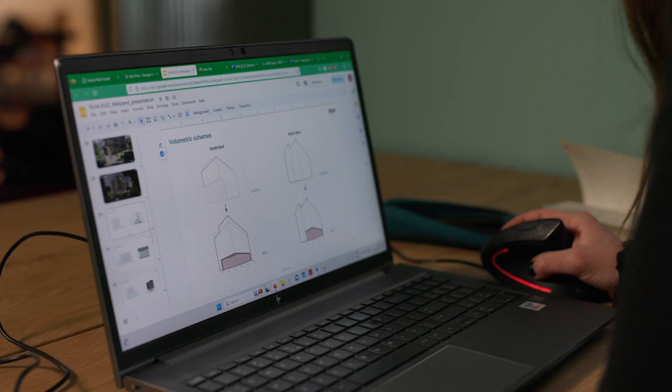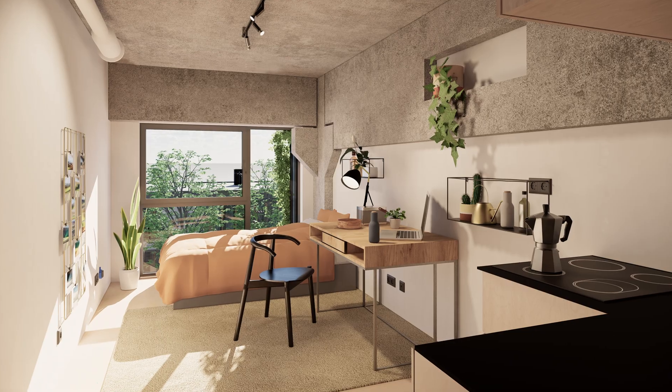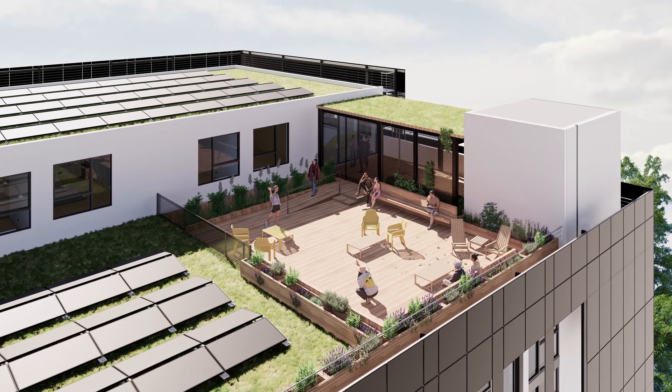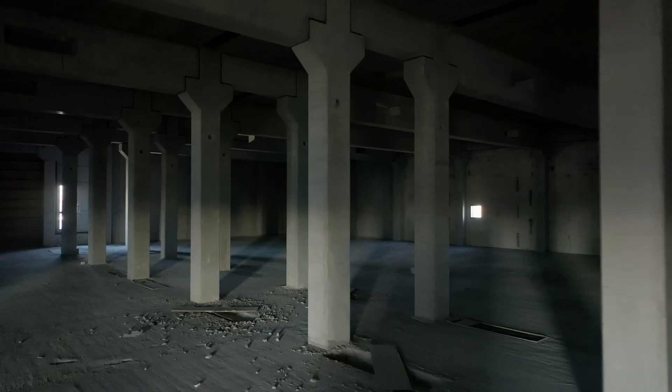The project mainly serves a residential function for students. We came up with a solution that combines different living typologies — self-contained apartments but also co-living typologies — combined with a variety of amenities and common areas where students can meet and interact. Due to the fact that the building was built as a data center, it had very challenging dimensions to work with for housing.